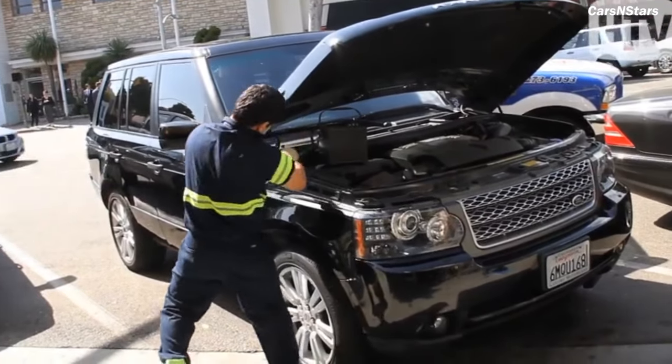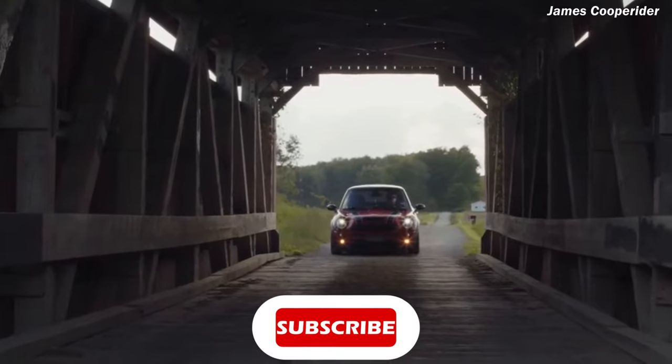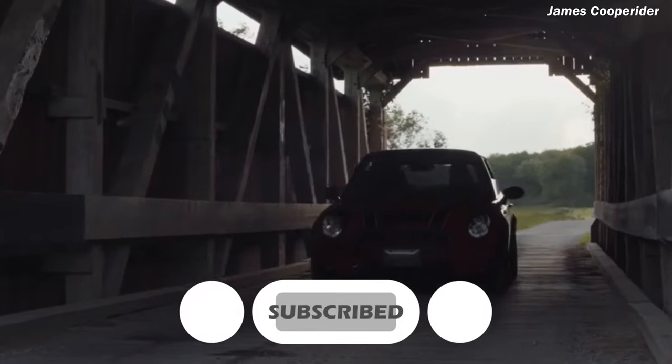I've compiled a list of these popular used cars you should avoid like a plague. Please subscribe if you haven't, and turn on the notification bell to get notified of new uploads. With that, let's dive straight into the video.